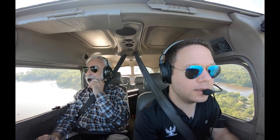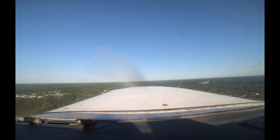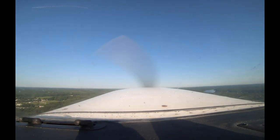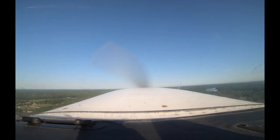Now we'll put the nose down a little, get some speed, and get rid of our flaps. Easy takeoff. Very — these airplanes are super easy to fly, they're great.